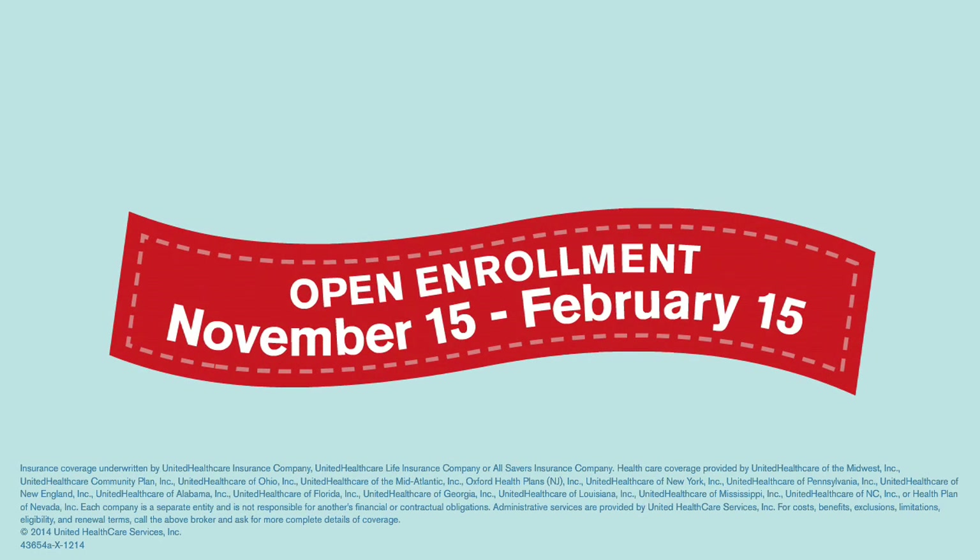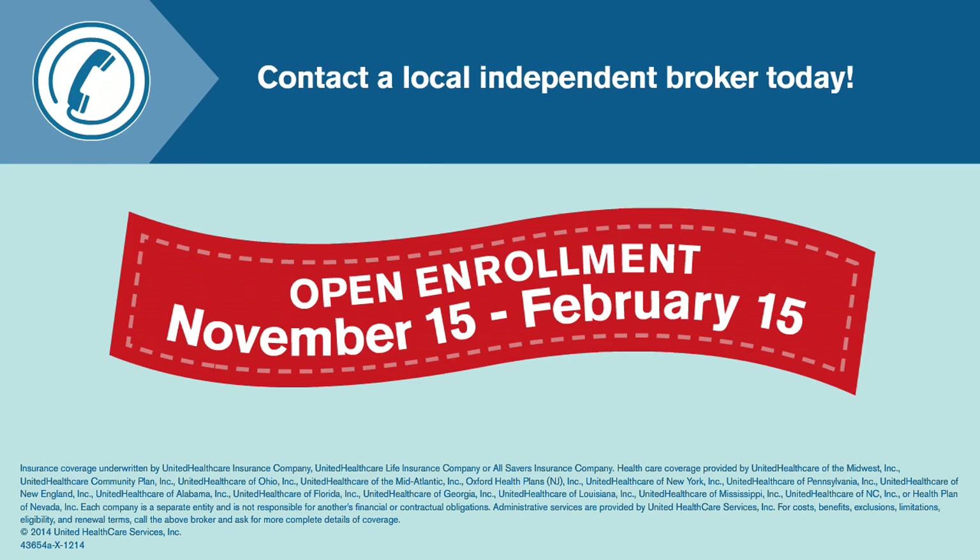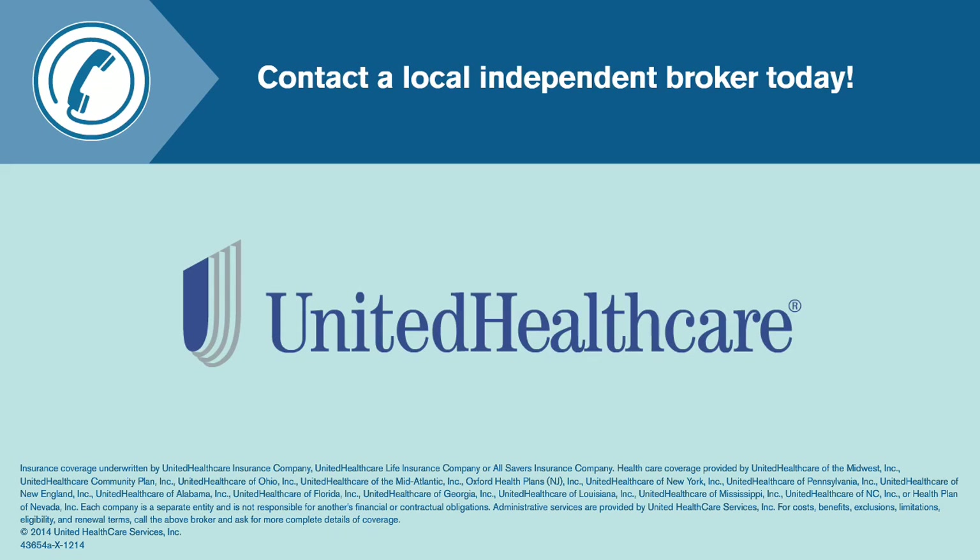Open enrollment only lasts for a short period of time, so make sure to take action and provide your family with health coverage. Remember, your local insurance broker can help you understand your options and enroll in a health plan.